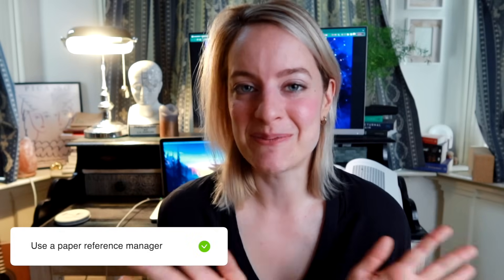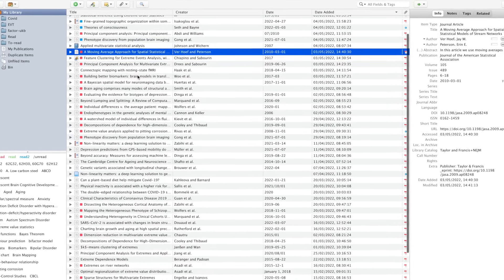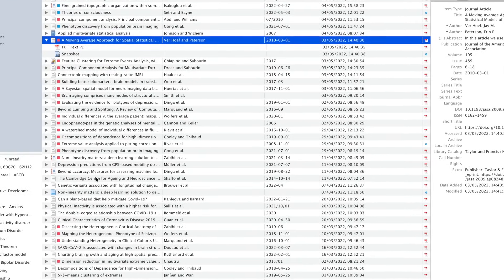I have some final tips I always use when reading a lot of papers. First, use a paper reference manager. Whenever people tell me they don't use one, I'm surprised — they are super useful for citing work and collecting papers you want to read. I use Zotero, though I've used Mendeley in the past as well. Most of them work similarly, so just pick a free one. When I find a paper, I use Zotero's web plugin and it automatically imports it. I then put a tag on it: red means I really need to read it, orange means I might want to read it, and green means I've read it. This system really helps me manage my reading list without getting overwhelmed.